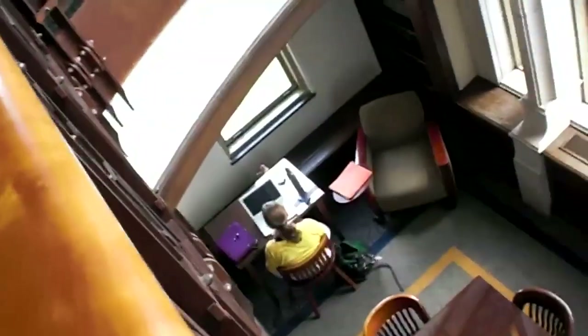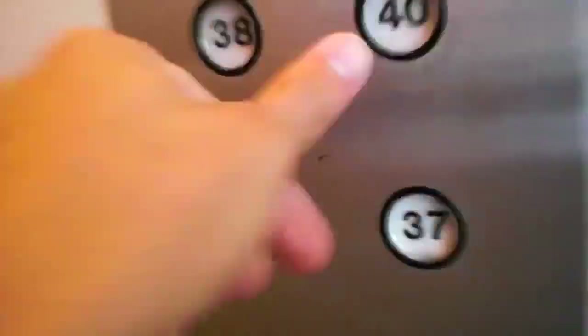Here we are. Wow. This is such a beautiful building, just as nice on the upper floors as it is downstairs. We might be able to take the other elevator up higher. I didn't have my sign-in piece, so I'm not going to be able to access floor 40.